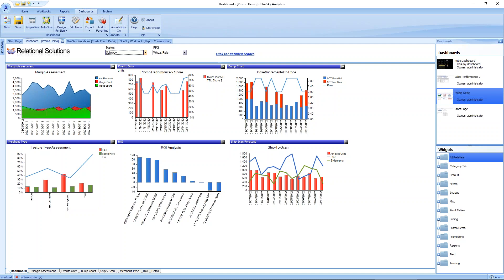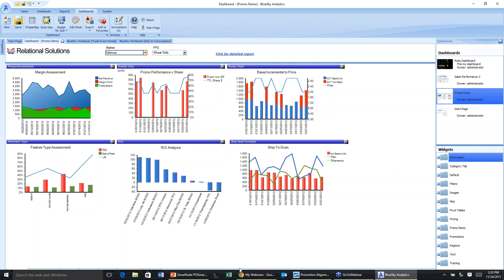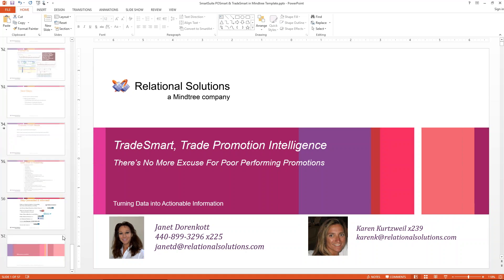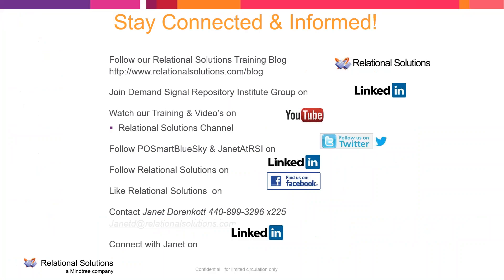Thanks, Janet. We wanted to thank everybody again for your time today and invite you to follow our Relational Solutions training blog at relationalsolutions.com. We will have this recorded version sent to you along with the slides following this presentation. We regularly post updates and industry information on LinkedIn under the DemandSignal repository, and you can stay connected on Twitter and Facebook. You're welcome to call or email myself or Janet with your comments, questions, and feedback. We look forward to hearing from you — have a great day, everyone.